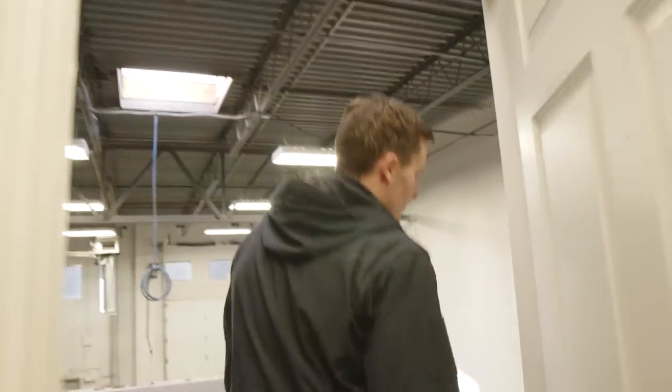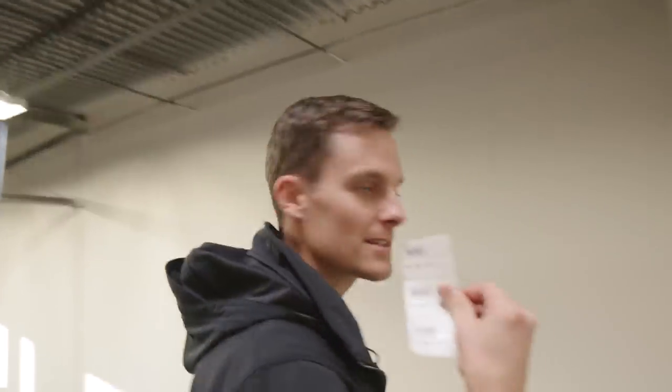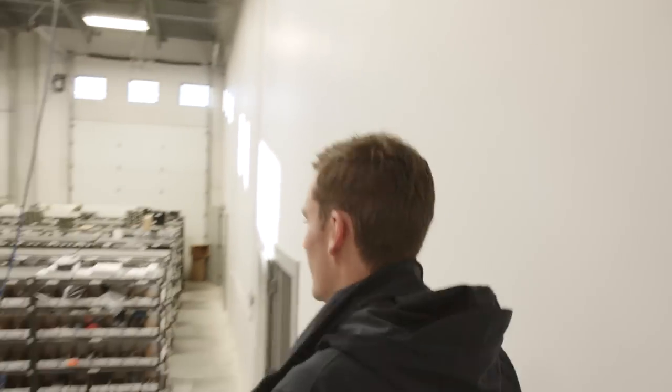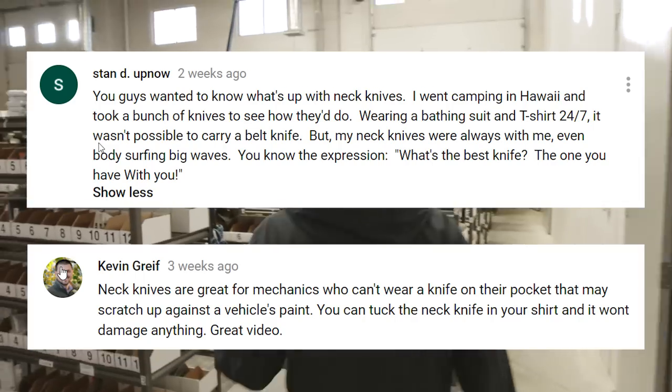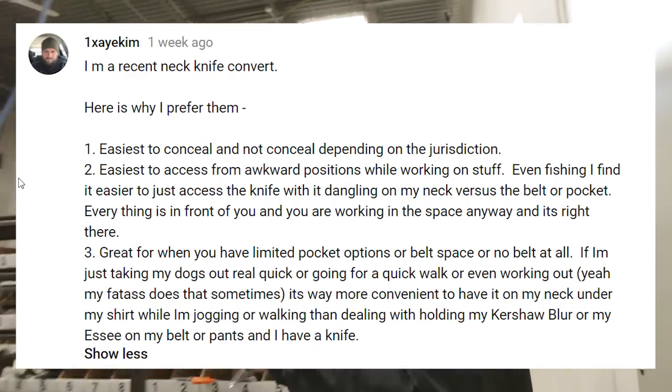What is up guys? Today at Blade HQ we're looking at a whole bunch of neck knives. Now, before we started this episode, I'd never regularly carried a neck knife. What about you, Zach? And I've never carried a neck knife ever. We are going to go pick out a couple neck knives, wear them for the next couple weeks, and see how we like it — because you guys seem to like them.